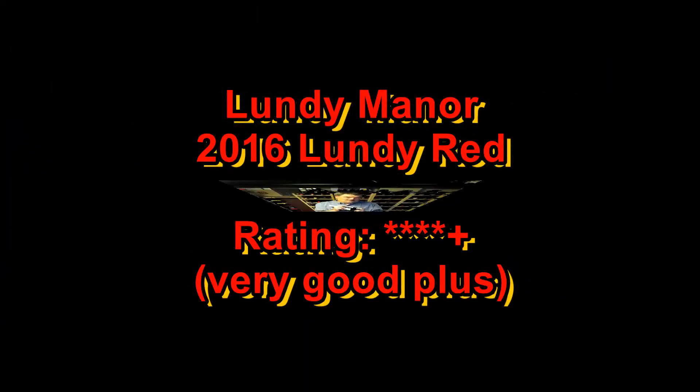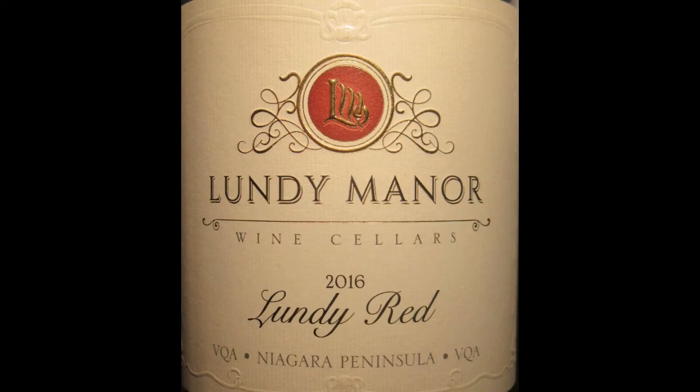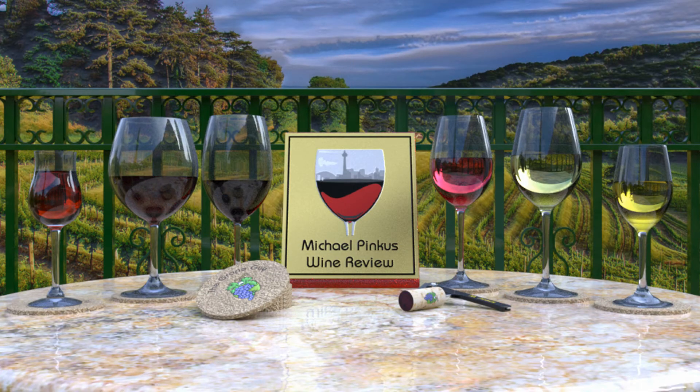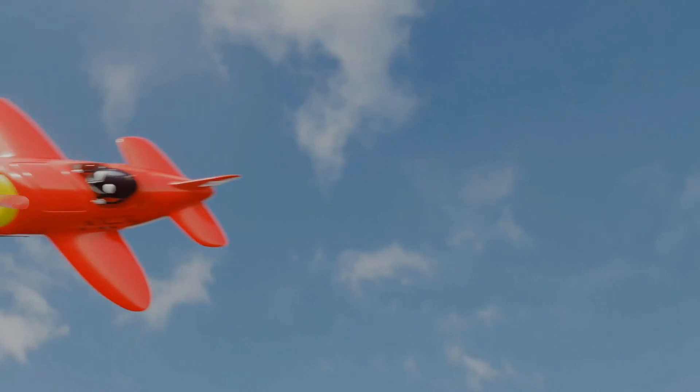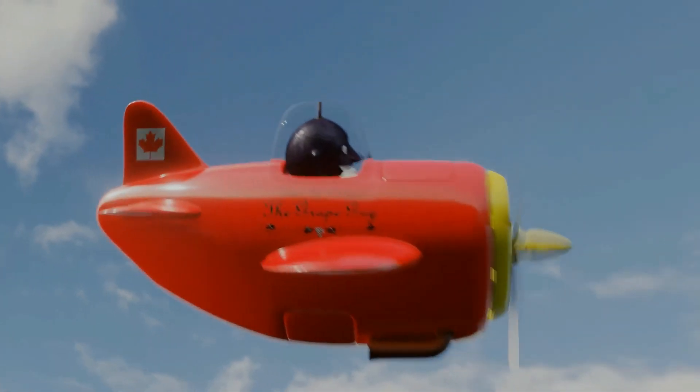Join me again next week when we'll look at another great bottle of Ontario wine. You've been watching the Ontario Wine Review with the Great Guy Michael Pincus. Each week I review a great wine from an unlikely place — Ontario, Canada. Visit my website michaelpincuswinereview.com to see all the wine-related content, sign up for the newsletter, and now you can become a supporter through patreon.com/michaelpincus and pick up some great swag along the way.